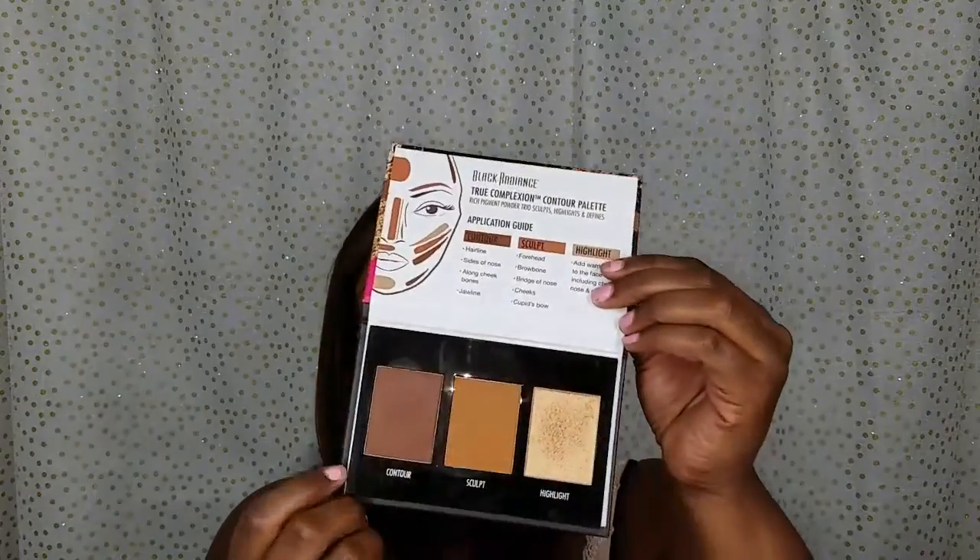To bronze, I used the CoverGirl Queen Ebony Bronzer — it's probably the only bronzer I really use or purchase, because some products call themselves bronzers but are really more like highlighters. I also used the Black Radiance True Complexion Contour Palette in the Medium to Dark shade for my nose and cheekbones. I already have defined cheekbones, but foundation can take away definition so I like to go back in with contour.